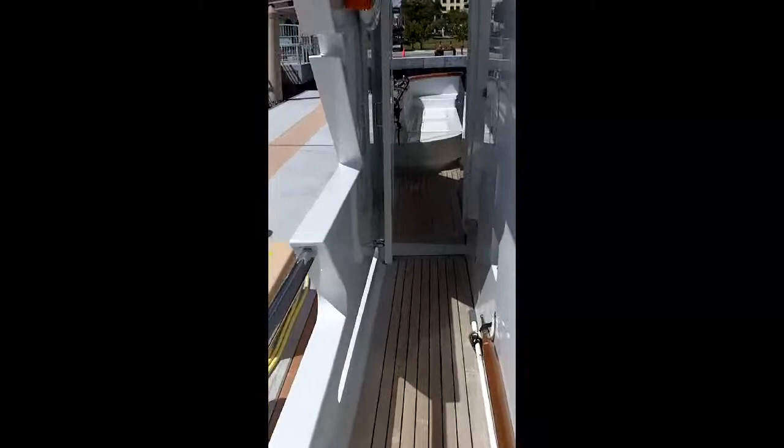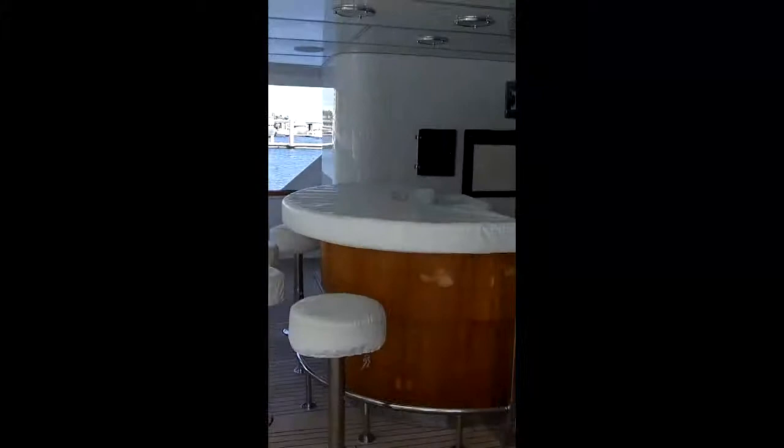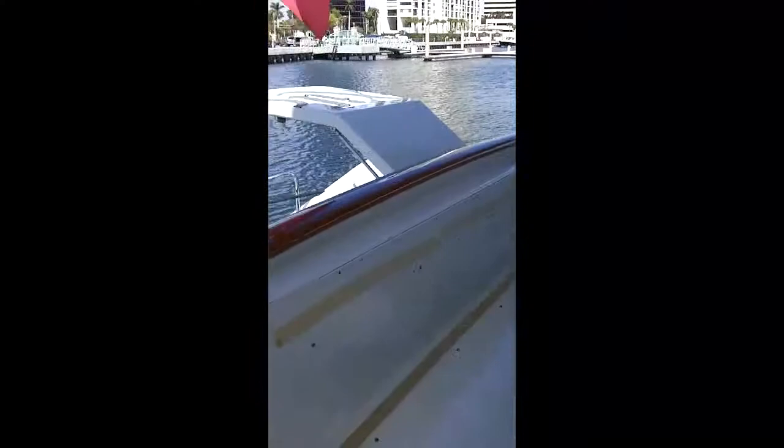Exterior side decks — the railings are a little low on the main deck here, but they afford great visibility from the salon looking out. Really nice aft deck space with a bar, there's a TV, and granite countertops.